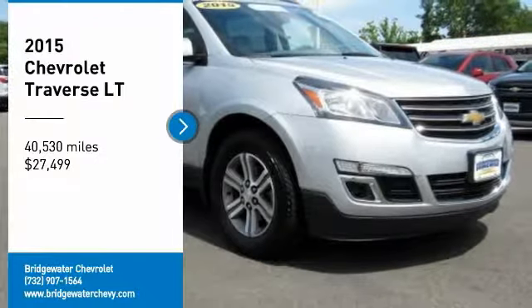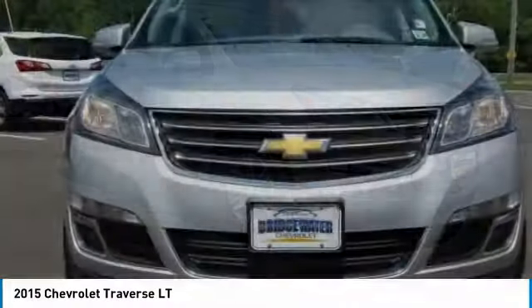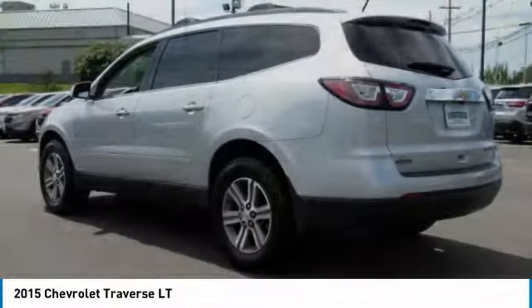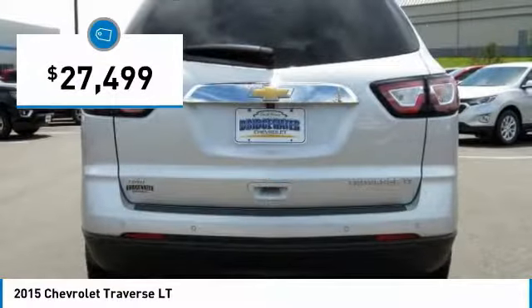Come test drive the 2015 Traverse. The Chevy Traverse is more stylish than minivans and far more fuel and space efficient than truck-based SUVs. Crossovers like the Traverse are excellent family vehicles and are priced below $30,000.